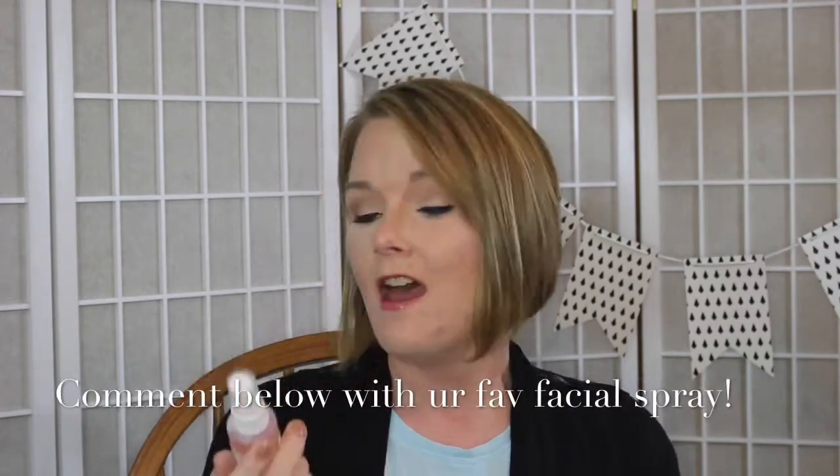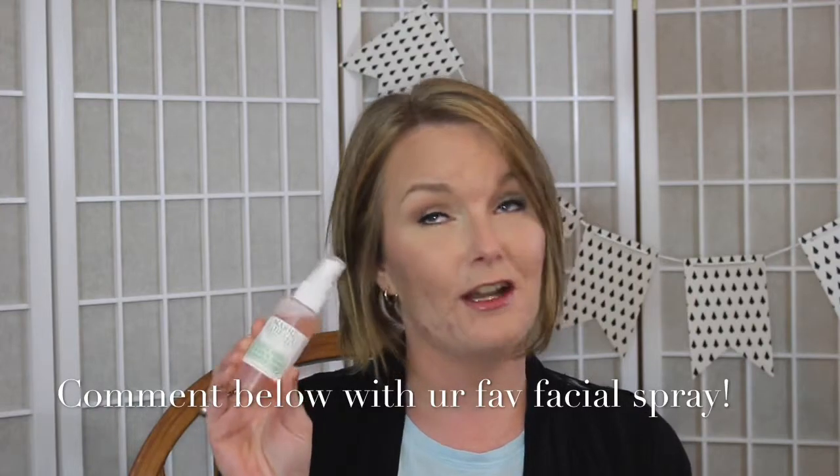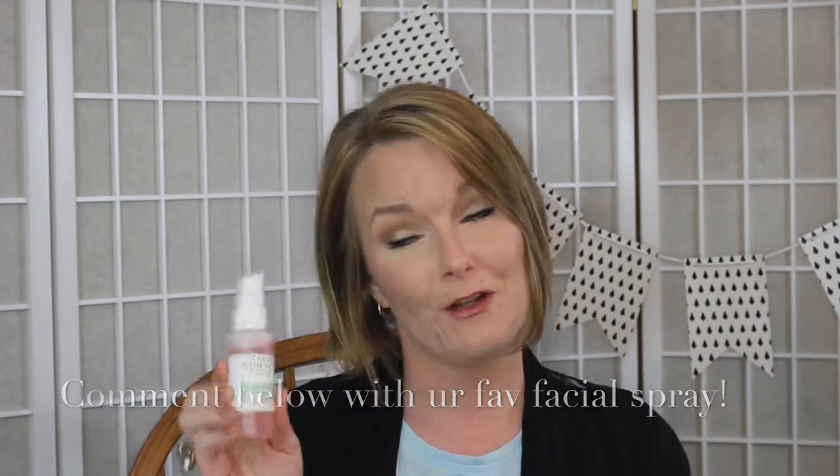I'm currently going through a phase with facial spray — buying up a variety of different ones and trying them out. I picked up this one and with the $5 price tag, I thought it would be fantastic for a $5 Friday.